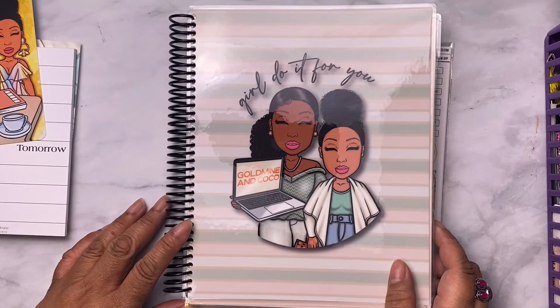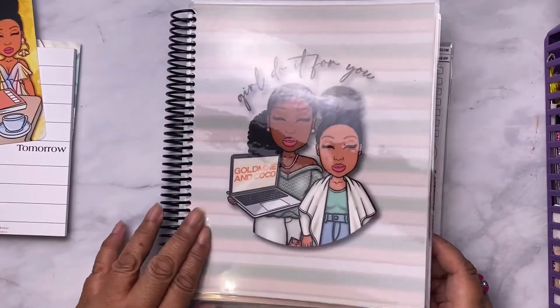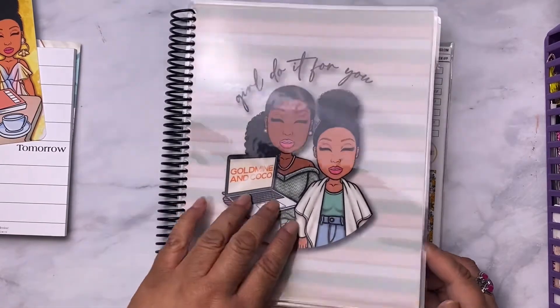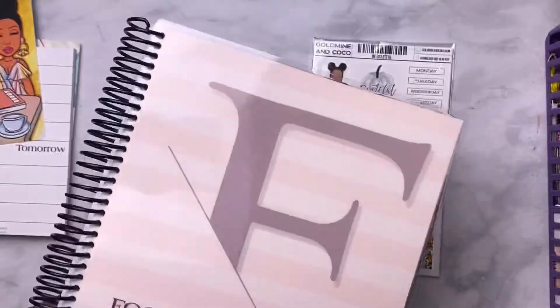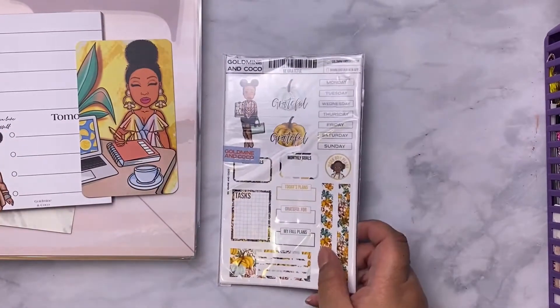I like that. I don't think it separates, but wouldn't this be nice to be the cover? I like that. Okay, so I'm gonna put this over here and then we're gonna look at the stickers.